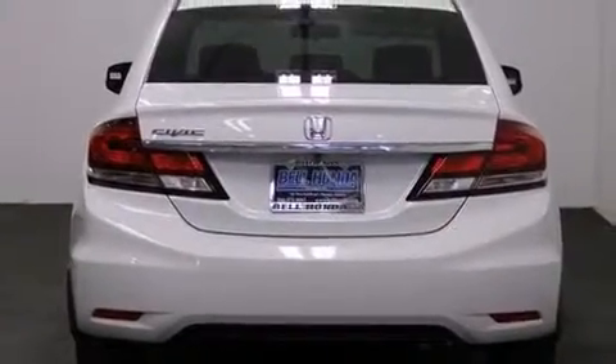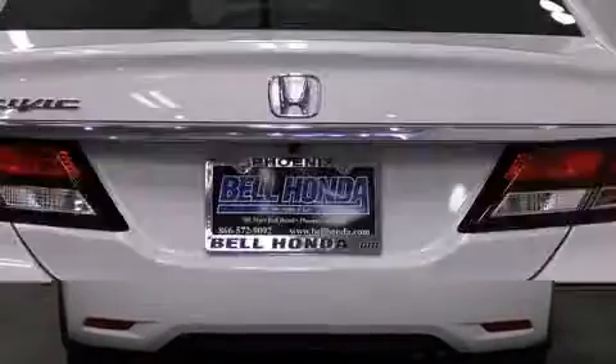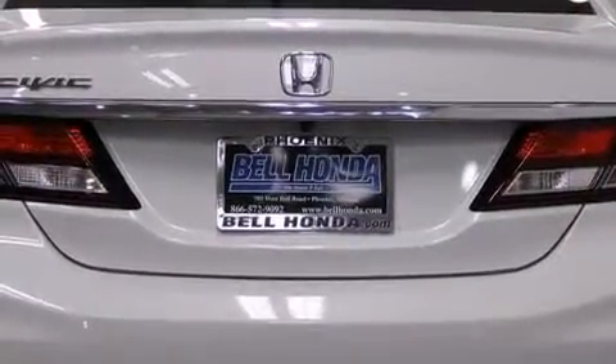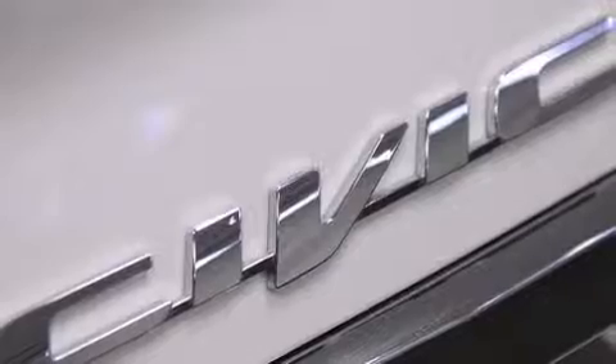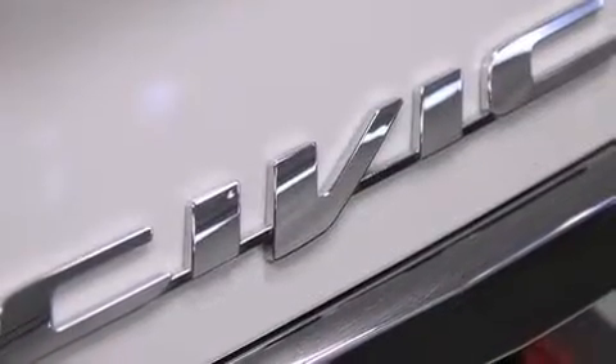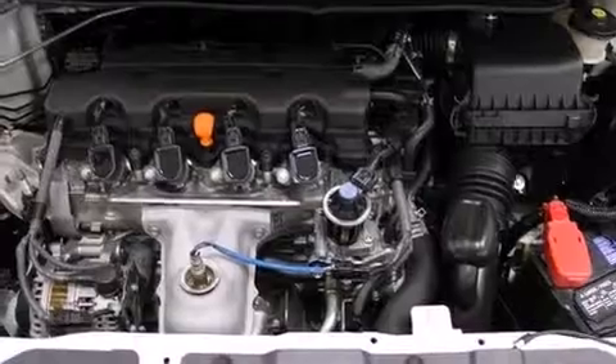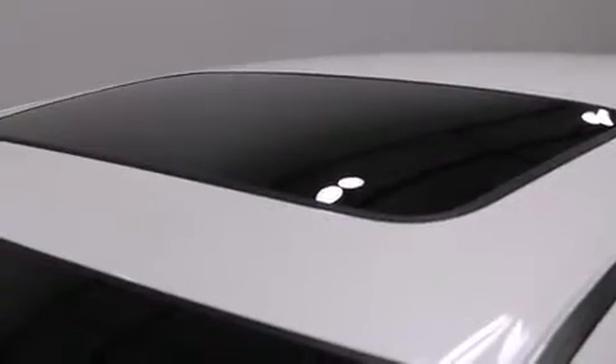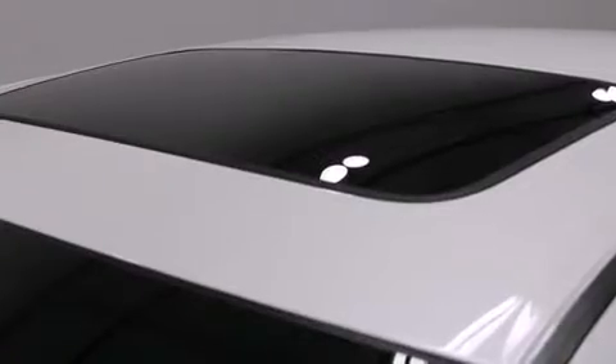Top features include power windows, one-touch window functionality, heated seats, and heated door mirrors. Additional features such as automatic climate control and leather upholstery prove that economical transportation does not need to be sparsely equipped.